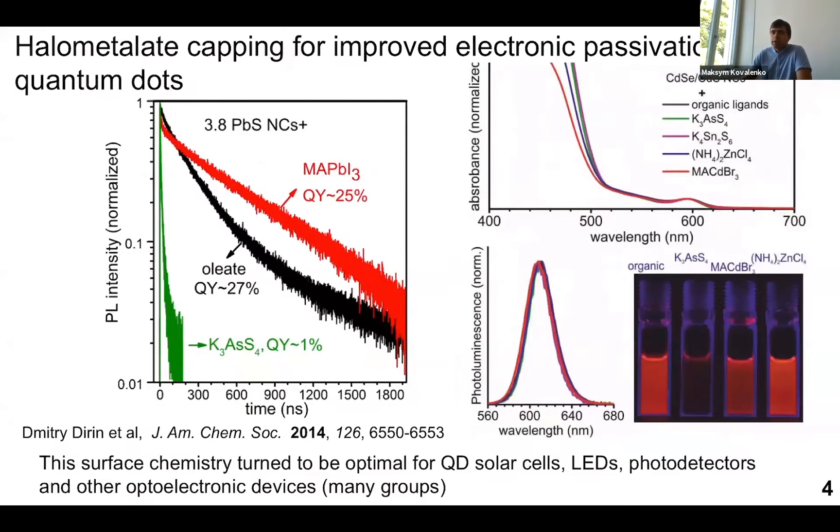The motivation behind this work was that previous generations of inorganic capping ligands — mainly chalcogen-based ones — were great at replacing organic ligands but not at electronic preservation of nanocrystals. They were actually introducing more trap states, quenching luminescence to well below one percent for lead sulfide and also for visible-emissive cadmium-based nanocrystals. Halomethalate-based ligands were much better at retaining a good electronic surface state, and this remains the best surface chemistry for photodetectors or solar cells based on lead chalcogenide quantum dots.